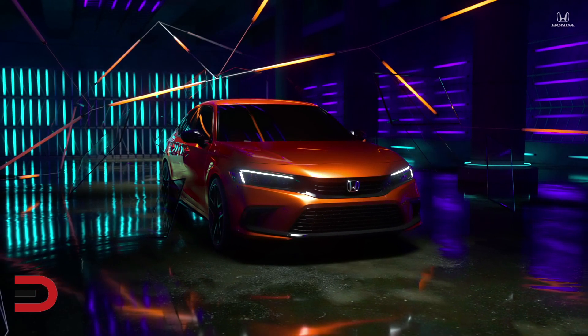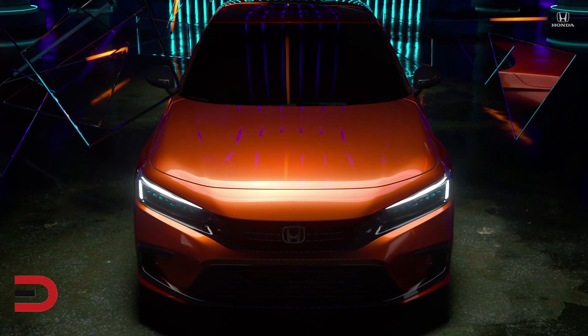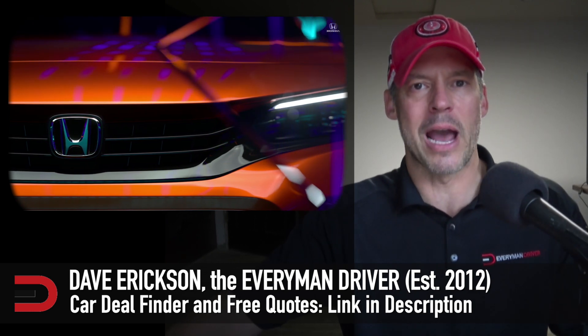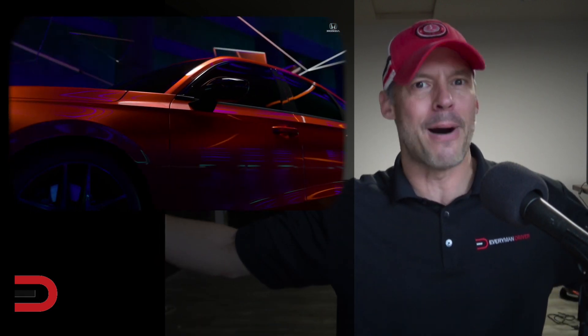The new Civic, shown in prototype form in a striking new color called Solar Flare Pearl, showcases what Honda says is a fresh, sporty, and upscale new look. Hey, what's going on — Dave Erickson here with Everyman Driver. Everyone's been blowing up the internet with video and footage of this, so I thought, why not pile on and give you what Honda wants you to see.